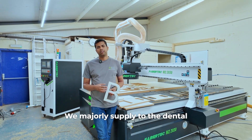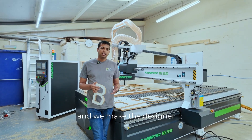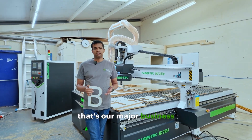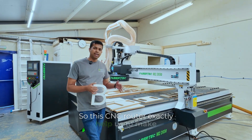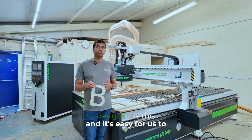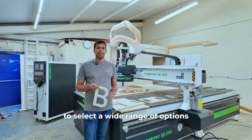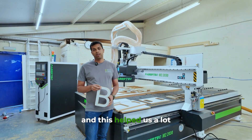We majorly supply to the dental cabinetry industry and we make designer reception desks — that's our major business. So this CNC router will exactly help us to make designs like this, and it's easy for us to give customers a good opportunity to select a wide range of options from us. This helps us a lot.